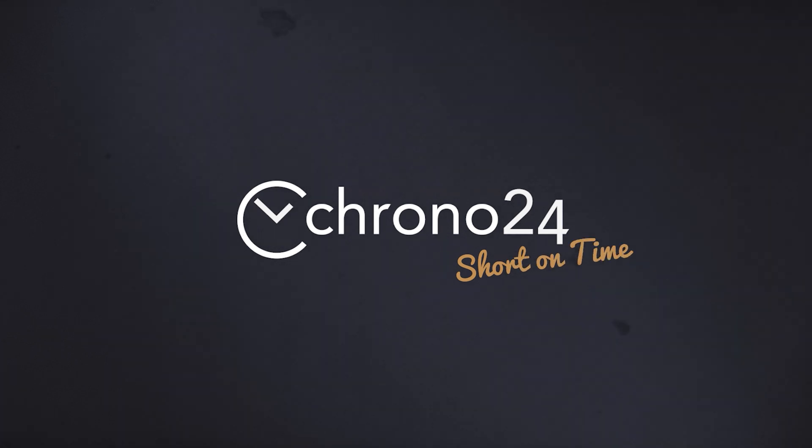It's me, Thomas Hendricks, and this is Short on Time. We're not so simple anymore. Let's talk about complicated watches.